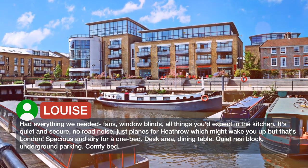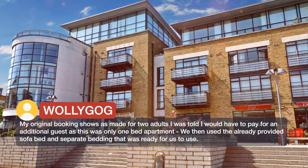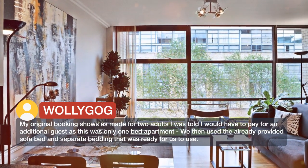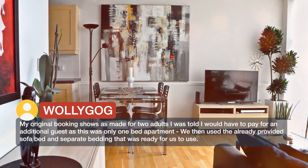Spacious and airy for a one-bed, with a desk area and dining table. My original booking shows as made for two adults — I was told I would have to pay for an additional guest as this was a one-bed apartment. We then used the already provided sofa bed and separate bedding that was ready for us to use.